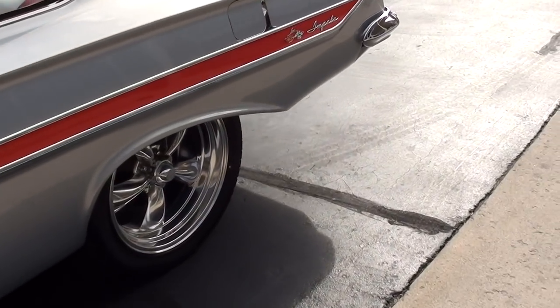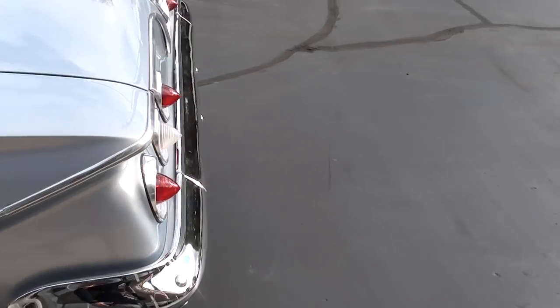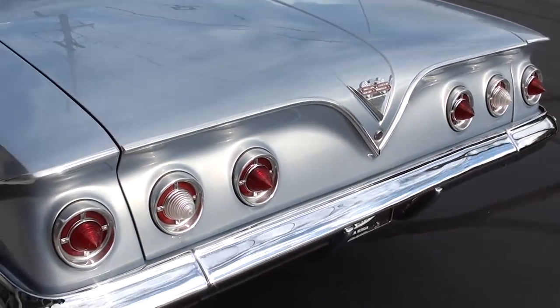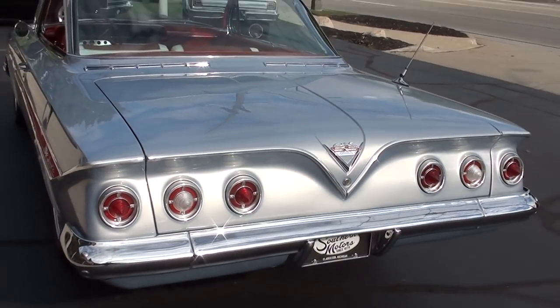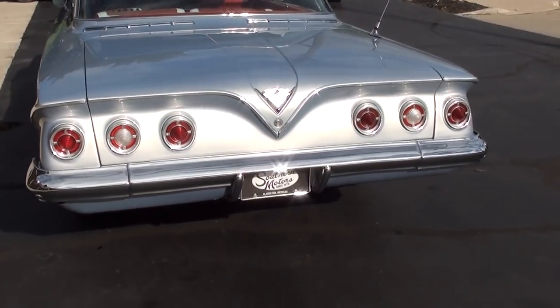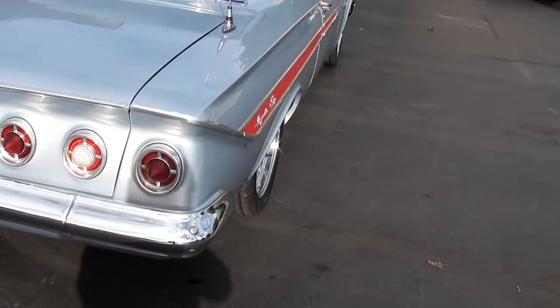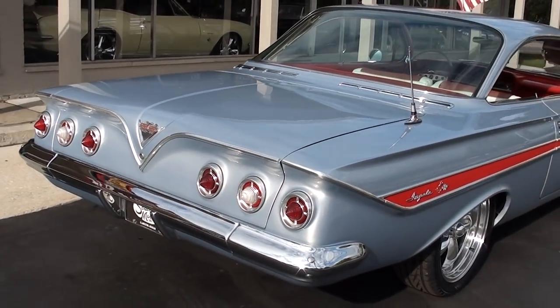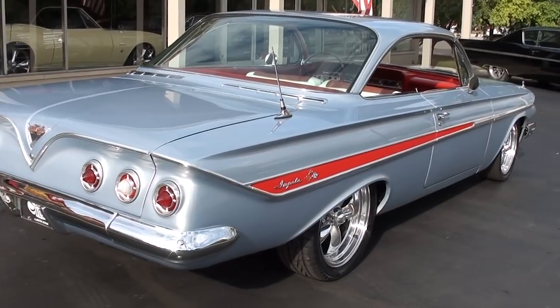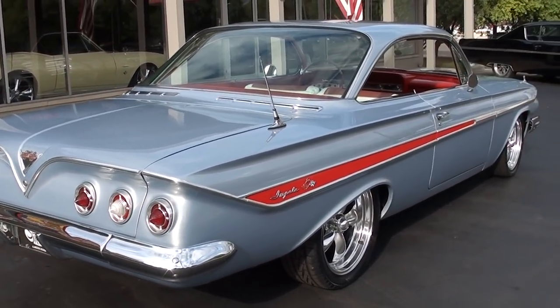I bought this car to show down in Tennessee. It was actually our driver for the week while we were down there. So we drove it in 80, 90 degrees, in traffic, with the air on. Just a good car. I love this body style — always have. I can't tell you we've owned very many of these cars. They're not easy to come by and this is a nice one guys. Just a gorgeous car.